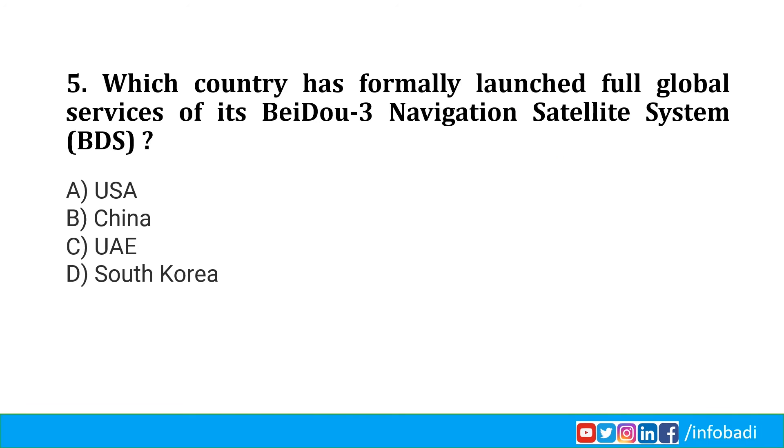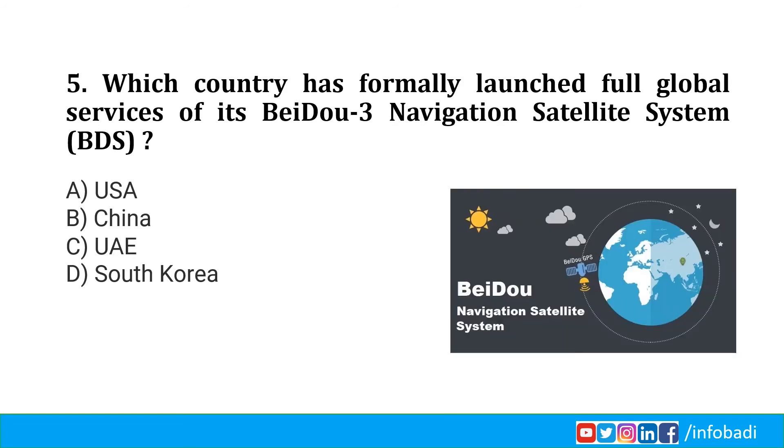Which country has formally launched full global services of its Beidou 3 Navigation Satellite System, that is BDS? The name Beidou comes from the Chinese word for the Big Dipper and Plough Constellation, so it is China's mission. China's Beidou navigation project was launched in the early 1990s, became operational within China in 2000, and in the Asia-Pacific region in 2012. The system was completed in three steps: BDS-1 providing services to China, BDS-2 to the Asia-Pacific region, and BDS-3 which provides services worldwide.